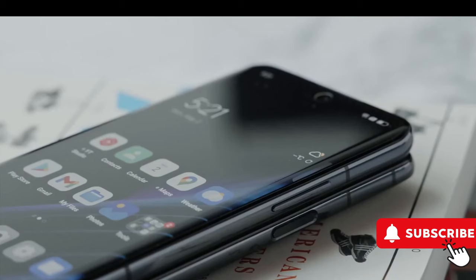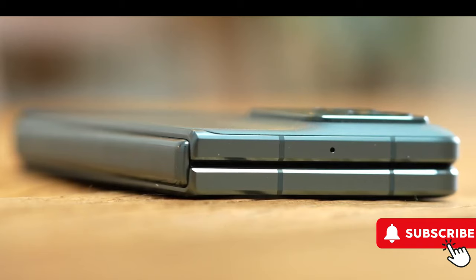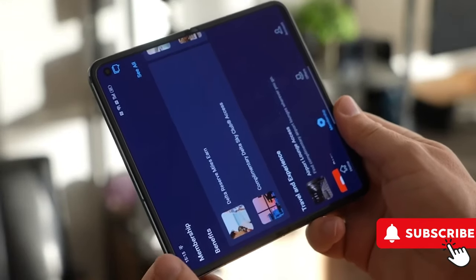OnePlus is getting ready to launch their first foldable smartphone, the OnePlus Open. Here are nine important things to know about this innovative device.